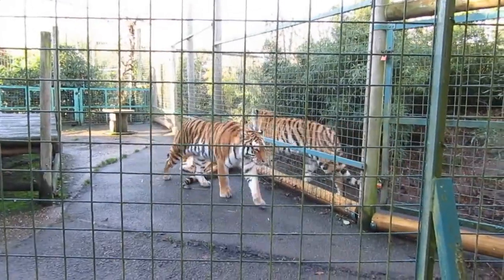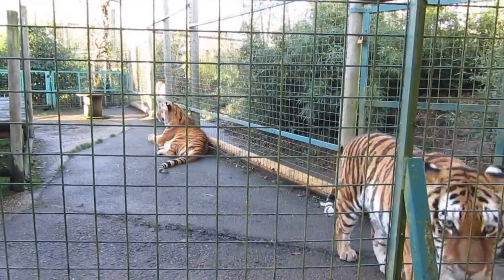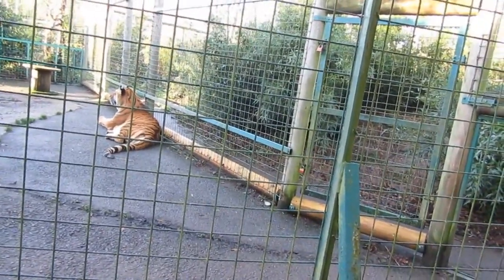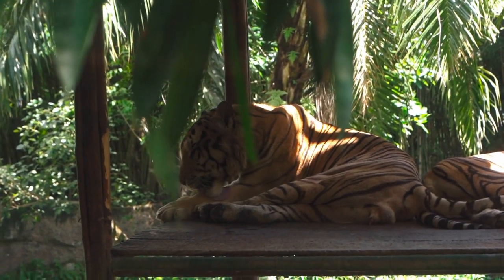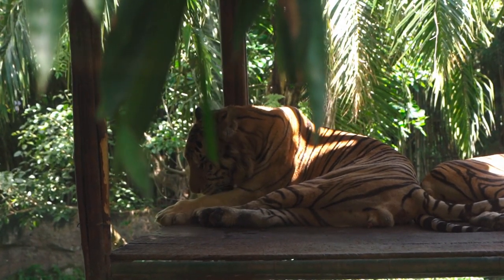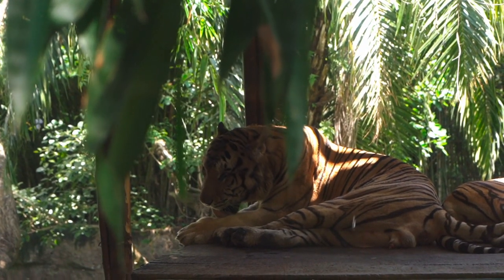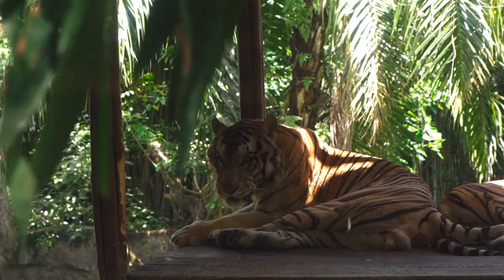8. Their roar can paralyze prey. For humans and other animals, the vocal folds are triangular at the point where they enter the airway. Tigers and lions have square vocal folds thanks to fat within the structure's ligaments. The square shape allows these big cats to roar louder while using less lung pressure. These low-frequency roars are 25 times the volume of a lawnmower. The most important part of their vocalizations is the extraordinarily low frequencies undetectable by the human ear. Within those infrasound frequencies, there exists the power to paralyze prey animals, including humans. They rarely roar while hunting, reserving it for when the prey decides to fight back.